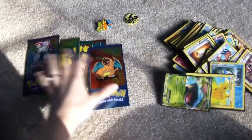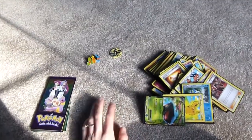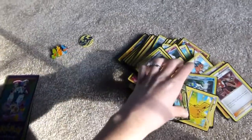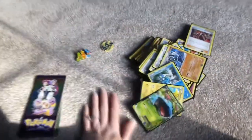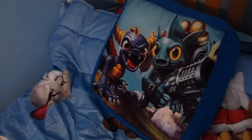He got a basketball but we left it at my parents' house because he was playing on their blacktop driveway. He also got new sheets — the Super Mario comforter and sheet set — and this big Skylanders pillow. That is all! Thank you for watching. I hope everyone had a great Christmas.